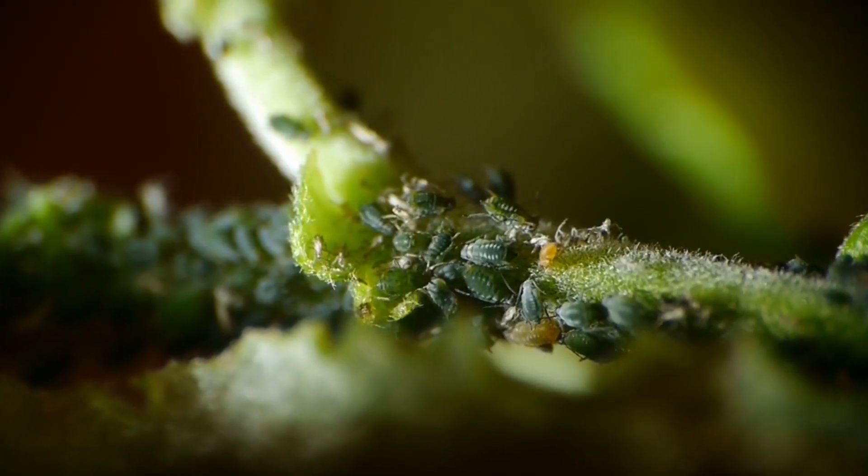In our gardens and on farmland we've got alien species like aphids and caterpillars that attack our crops. So they're a major problem — they're costing us billions of rands in both mitigation measures and in crop damage.